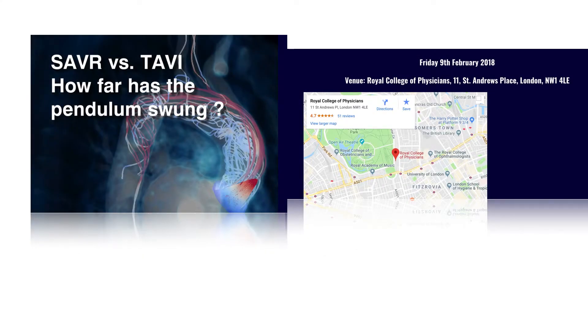The articles in this supplement are based on talks given in a meeting with the same name that took place at the Royal College of Physicians in London in February 2018.